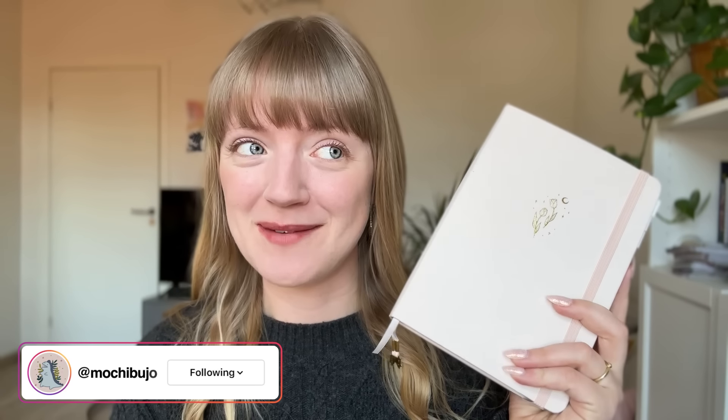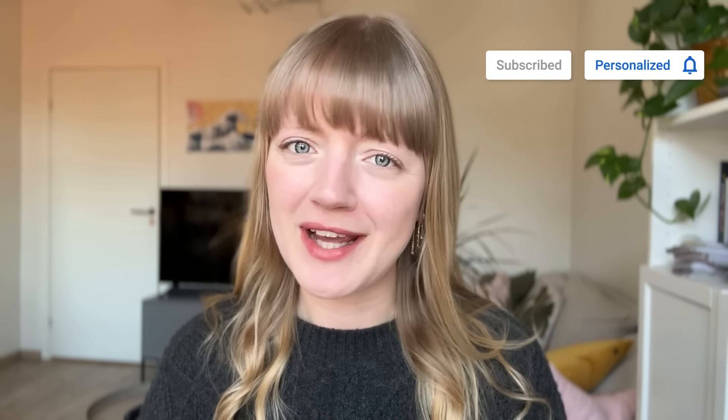Hello friends, this is Hedda, welcome back to my channel. Today I want to take you through the books that I read during March and show you the spreads that I made in my reading journal for said books. I think March was quite a good reading month for me — I read a few different books so I'm pretty happy about that.